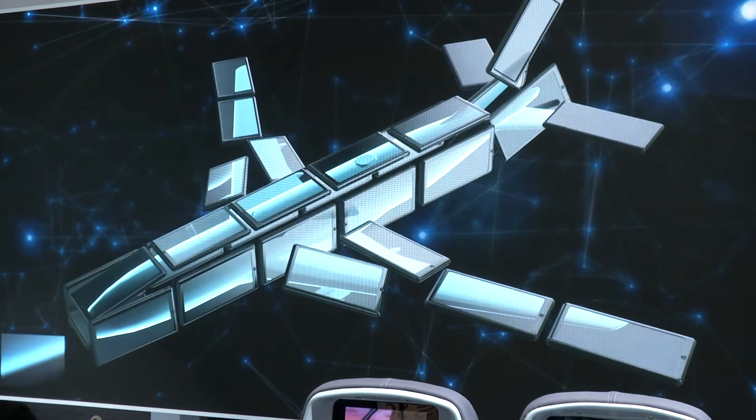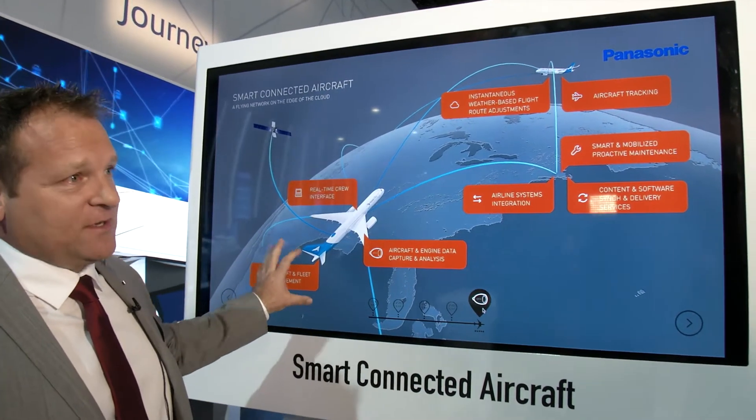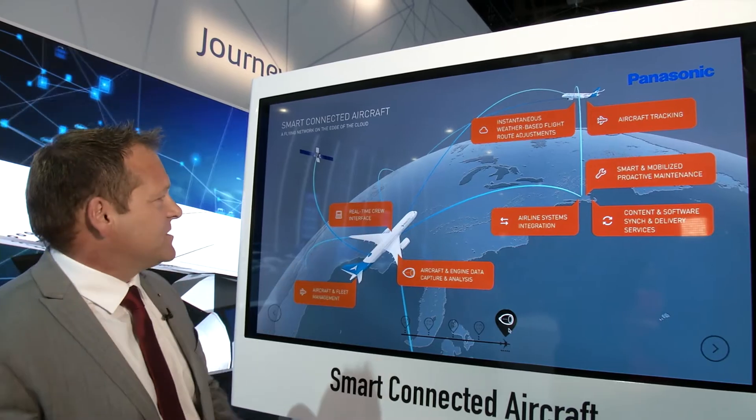What does this mean when we talk about the connected aircraft? A lot of the conversation about connectivity circles around the passenger and what the passenger is able to do with connectivity, and that's really important to enable incredible experiences all over the world. But what not many people realize is that the real underpinning of connectivity is to connect the aircraft to the airline's operational systems — to be able to exchange data with the aircraft on a real-time basis to enable the airline to operate more efficiently. So we enable aircraft and fleet management to be truly optimized with the data that's going back and forth.